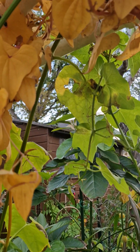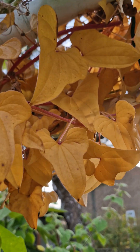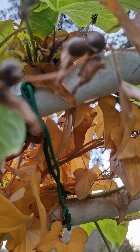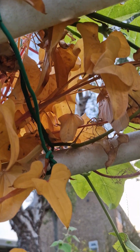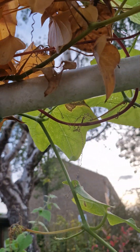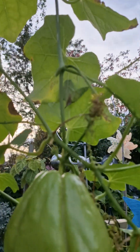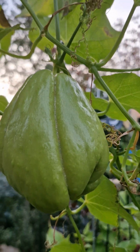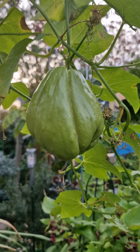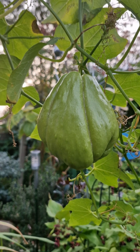It's planted alongside this cinnamon yam, which is now in the process of going into dormancy, so all the leaves are golden in colour. I have to say that I'm a little bit disappointed in the yield I had from the chocho, but never mind.